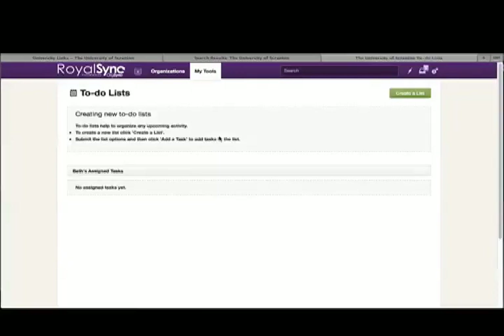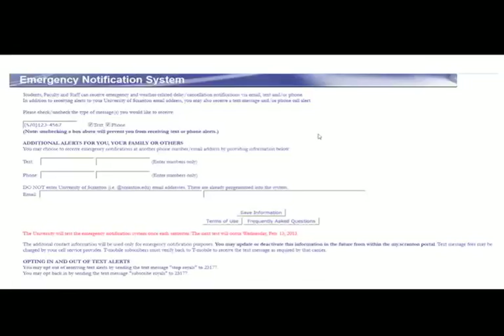When first logging in to the myscranton.edu portal, students will see the Emergency Notification System screen. Here, students will enter a contact telephone number that will be used in case of any campus emergency or weather-related delays or cancellations. Students can choose to be contacted by phone, text message, or both.